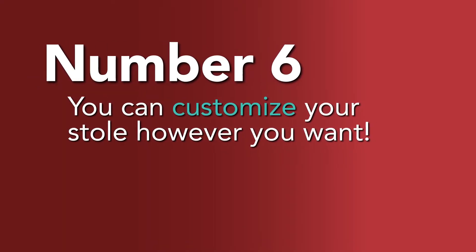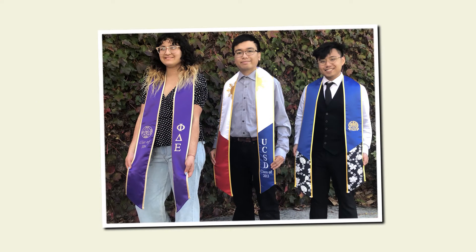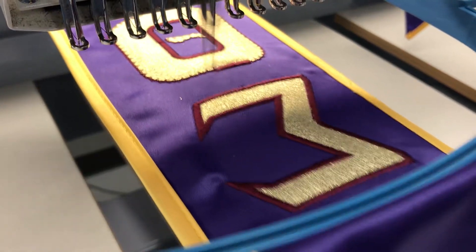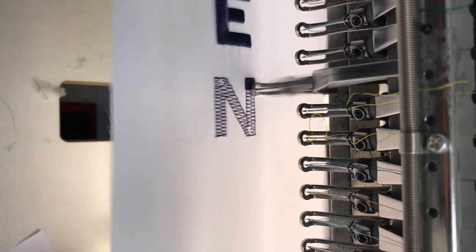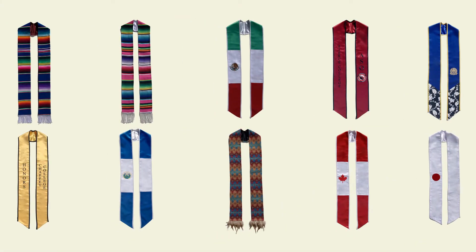Number 6: You can customize your stole however you want. You're not limited to whatever your school bookstore or club is selling. In fact, there's no limit to what you can wear on your stole on graduation day, which is why you can customize your own from scratch. Want one with your favorite colors? Maybe your family name stitched on it, or include your academic achievements. The possibilities are endless.